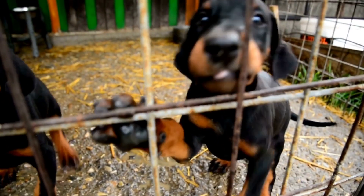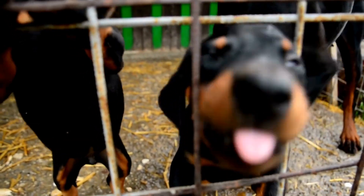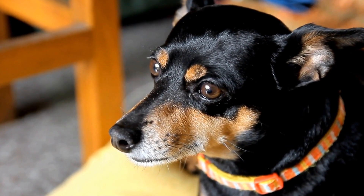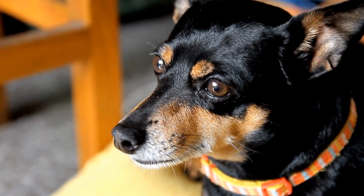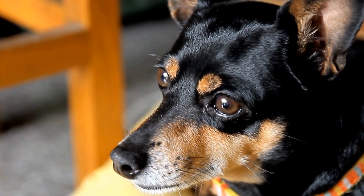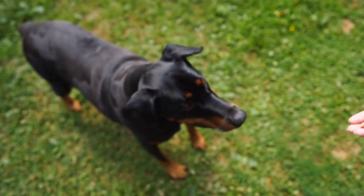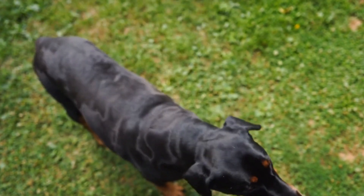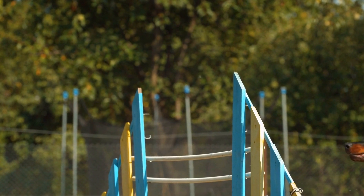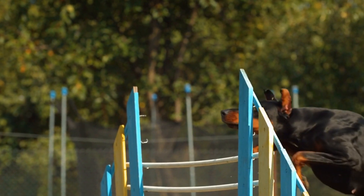When choosing a leash, it's also important to consider the type of clip or attachment. A metal bolt snap or swivel clip is recommended for Dobermans as they are secure and less likely to detach during walks or training sessions. Additionally, consider the length of the leash based on your Doberman's training progress and behavior. A shorter leash may provide better control and focus during training, whereas a longer leash can allow more freedom of movement during walks.